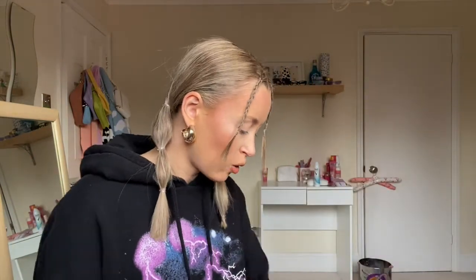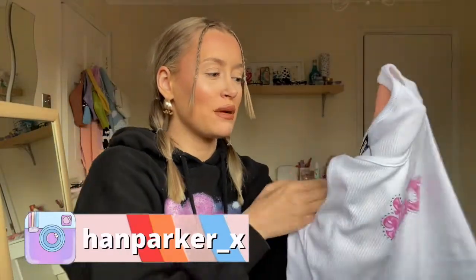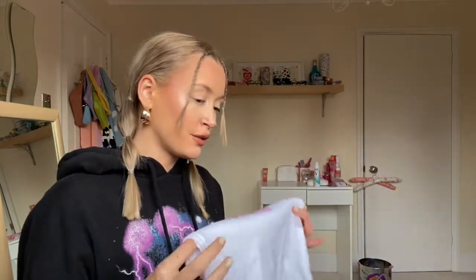So it's just this little white kind of vest top with the word 'cute' on it in pink leopard print, and it's got gems all around it which I just think is really really cute. I got this in a size eight and it's kind of a ribbed material.